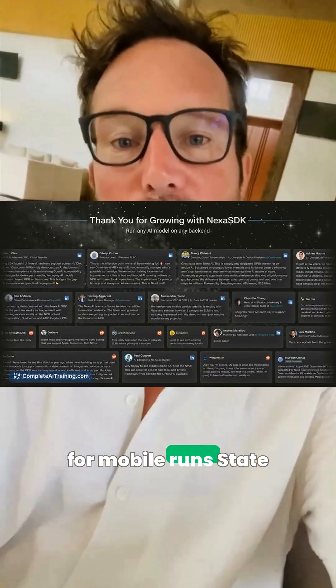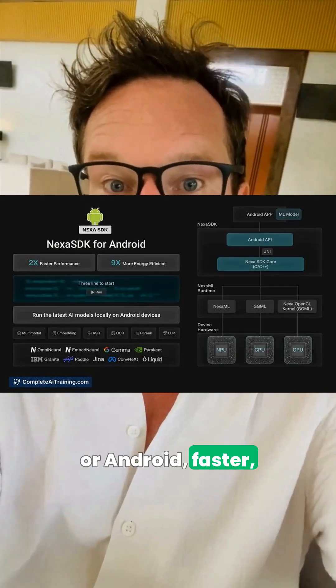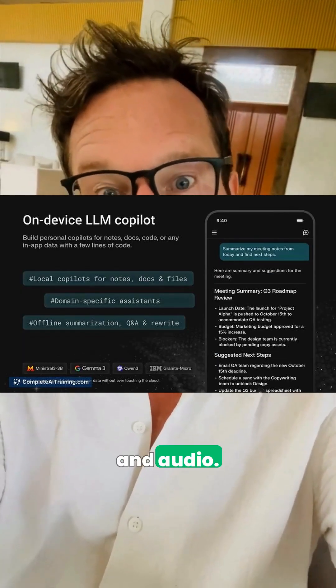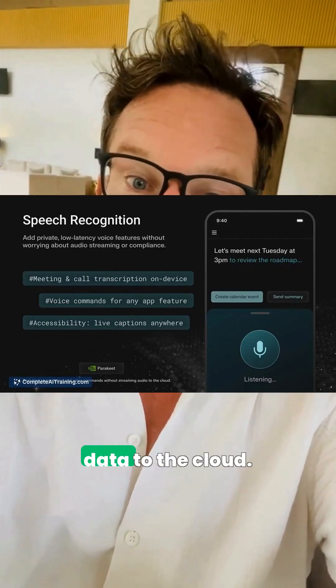First, NexSDK for mobile runs state-of-the-art AI right on your iPhone or Android. Faster, battery-friendly, and private by default across text, images, and audio. One SDK gives you an on-device copilot without shipping your data to the cloud.